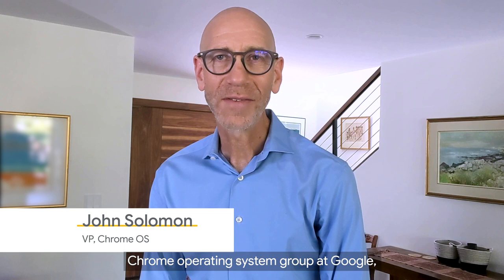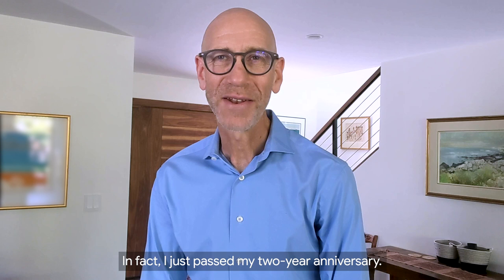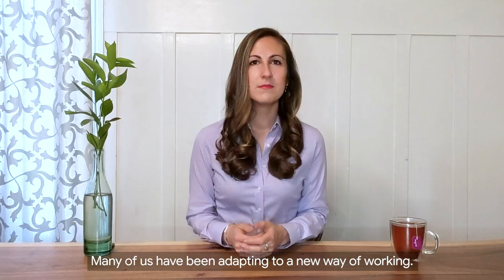I'm the vice president of the Chrome Operating System Group at Google, and I've been at Google two years. In fact, just past my two-year anniversary. It's been really an exciting and amazing two years. Well, happy Googleversary. Thank you.